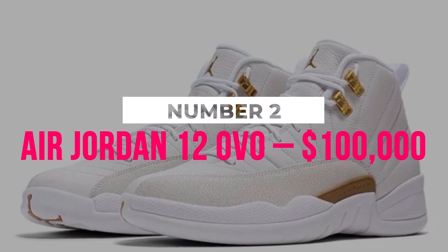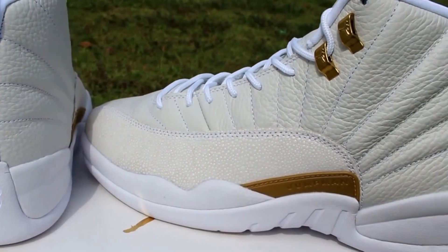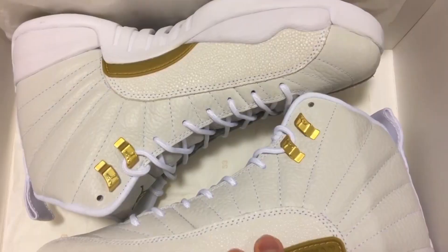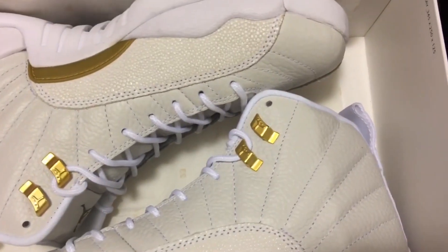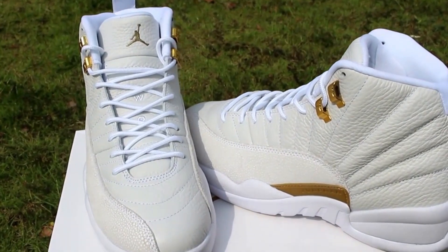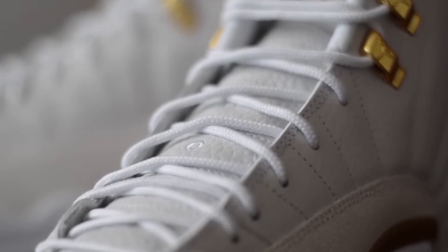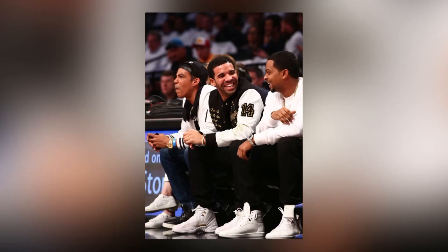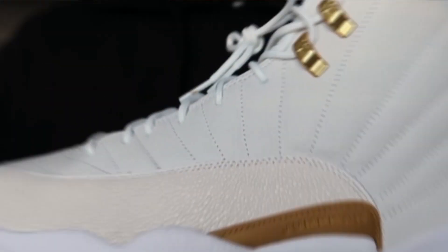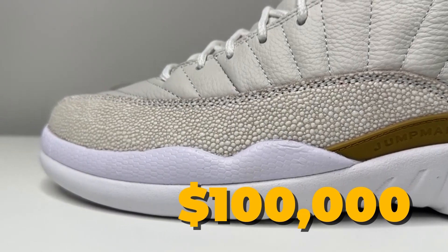Number 2: Air Jordan 12 OVO, $100,000. Drake's name appears on this list since working with one of the biggest musicians in the world to create a pair of sneakers brings in serious cash. The Air Jordan 12 OVO — Drake's label and call sign — has always been a popular shoe. The Drake edition of the OVO 12s, preferred by many athletes, rappers, and notable celebrities, is only really accessible to the wealthy and famous, costing a staggering $100,000 on eBay.